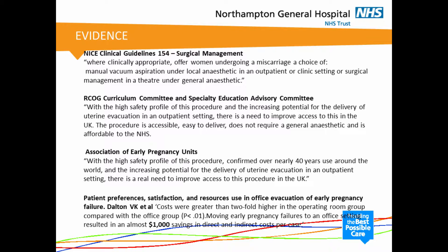We looked at the evidence behind the use of this procedure. NICE guidelines clearly state that for surgical management of miscarriage, where clinically appropriate, women should be offered a choice of either manual vacuum aspiration under local anaesthetic or surgical management in theatre. The RCOG curriculum also states that this procedure has a high safety profile, is affordable to the NHS, and we need to improve access to it in the UK. The Association of Early Pregnancy Units has the same to say. One study by Dalton et al. showed that costs were more than two-fold higher if the procedure was done in theatres rather than as an outpatient, showing a saving of almost $1,000 per case.